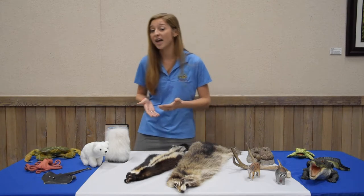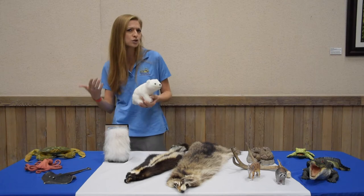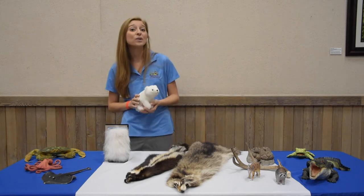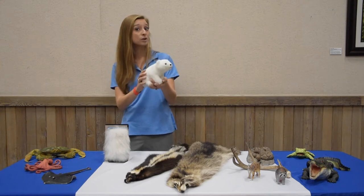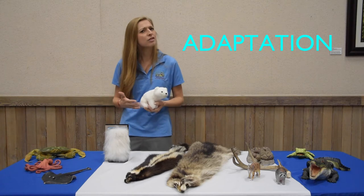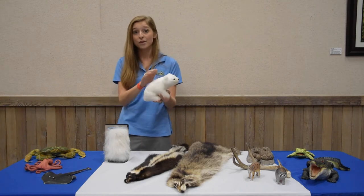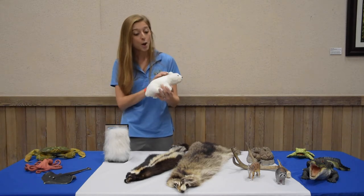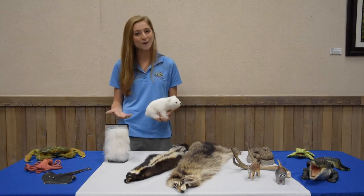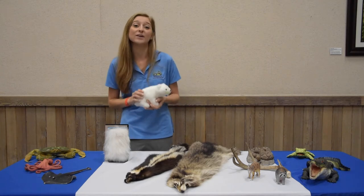First, we'll talk about the habitat where this polar bear lives. It's very cold and snowy in this habitat. It's called the tundra and it's located in the polar region. This polar bear has special adaptations or characteristics — things that help him survive in the tundra. For example, the polar bear's fur is very bright white in color, which helps him blend in or camouflage to the snow, and it's very thick. His fur helps keep him warm in the cold environment.